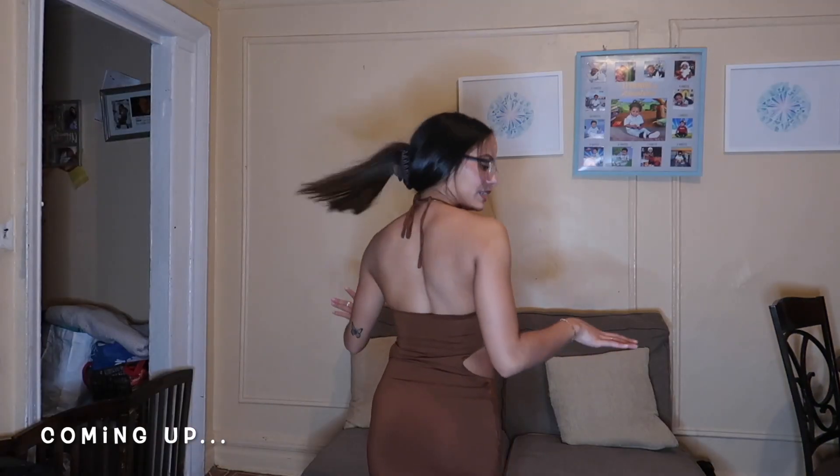These corsets are literally a freaking pain to put on, you know what I mean.